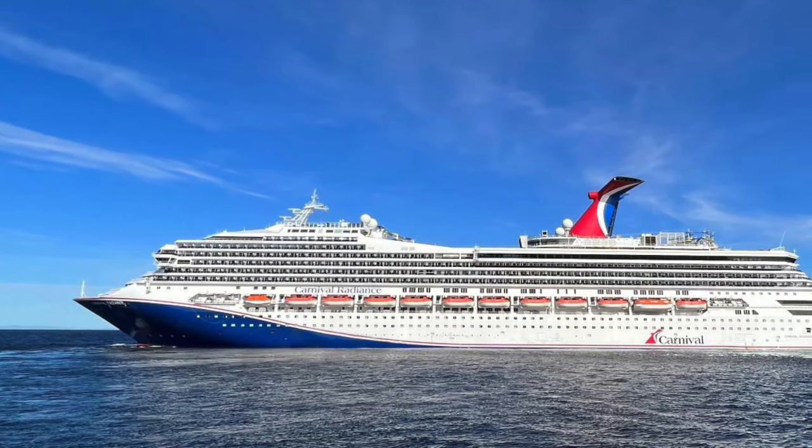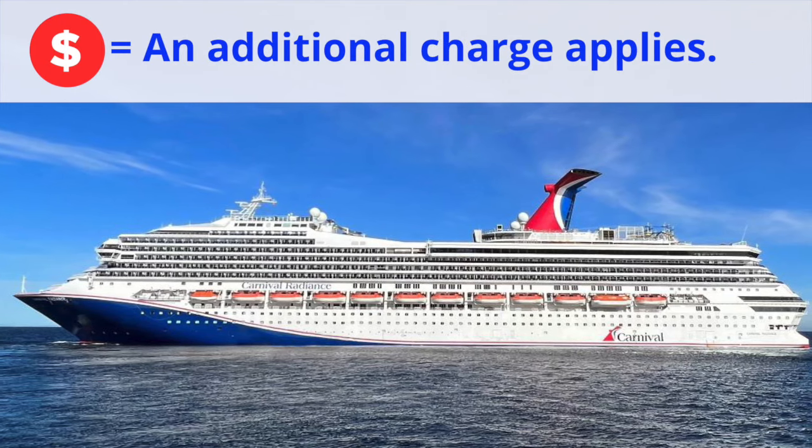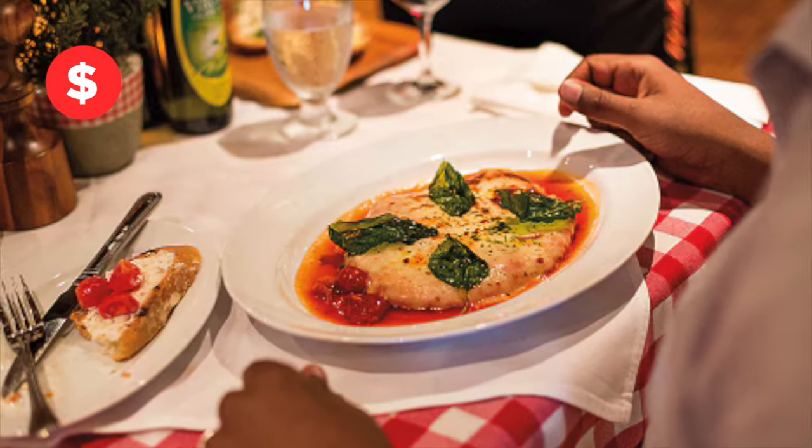Carnival Radiance menus and food highlights. The included food and specialty dining details you'll want for your cruise. Stick around to find out how you can get Cucina del Capitano's chicken parmigiana recipe.